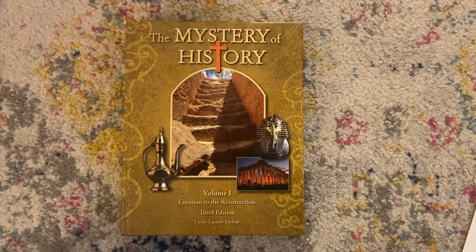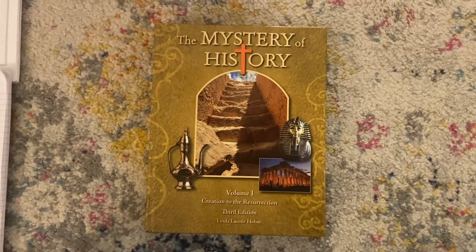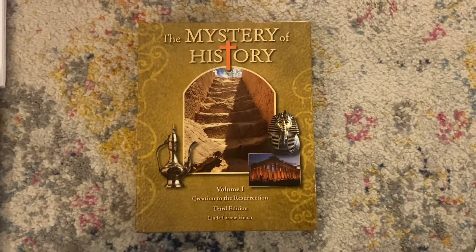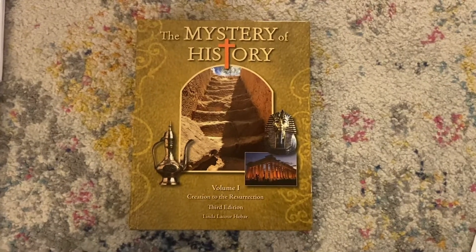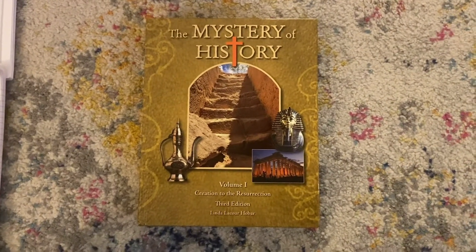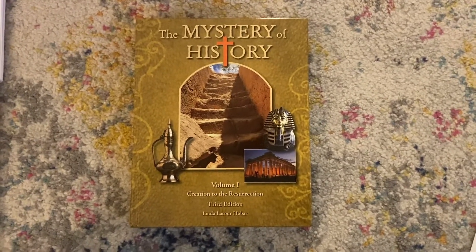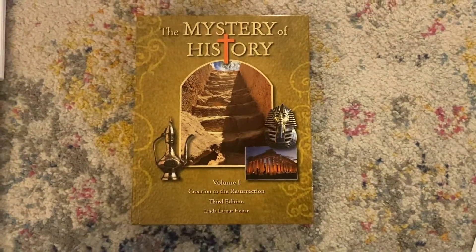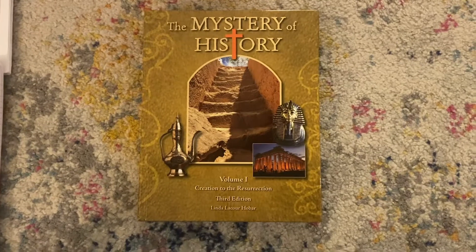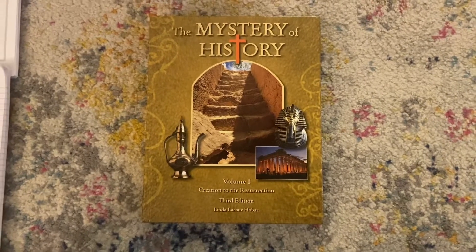This by far has been our favorite choice for history. In the three years we've been homeschooling, it is the Mystery of History. It is a chronological Christian complete world history curriculum for all ages, and you'll see how it really fits nicely with all ages, no matter the age gap. It's really easy to use — it's open and go, it's biblically based. There are a ton of options for all different learning styles and all different educational models, so no matter how you learn or how you prefer to teach, you're going to find an option here.